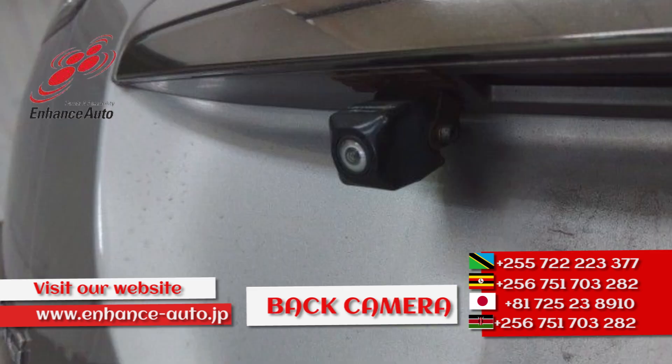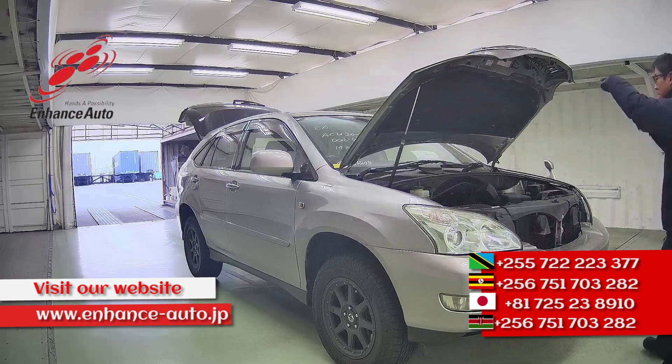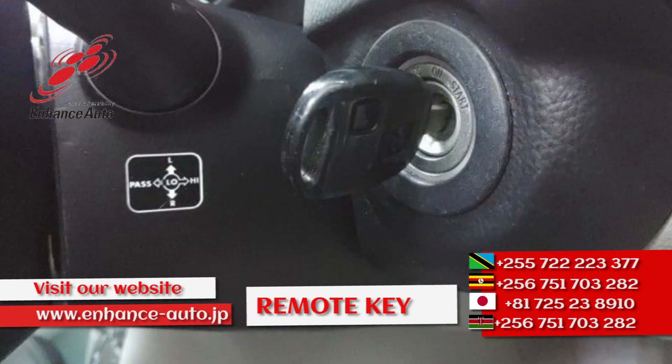From Enhance Auto Japan, quality Japanese cars. From Enhance Auto Japan, for safe and secure dreams.